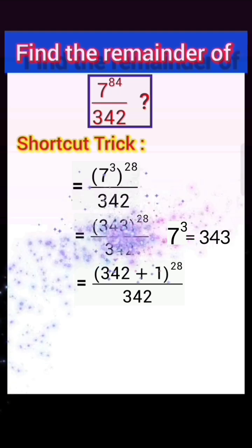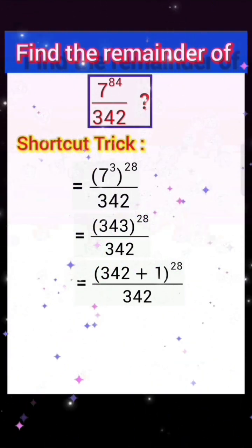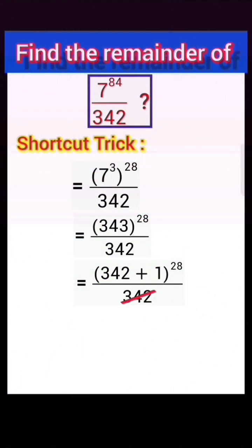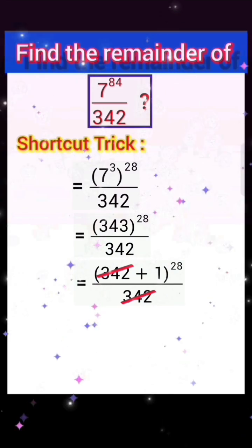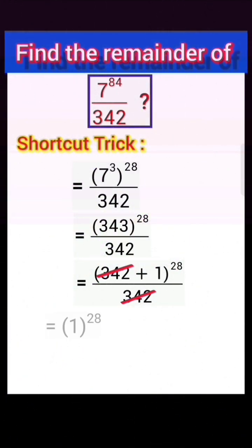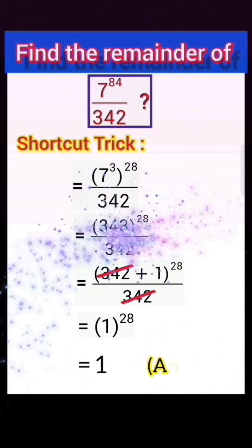We can write this as 342 plus 1 whole power 28 divided by 342. Cancel 342 and 342. Here the power 28 is even, so we write plus 1 power 28 equals 1. This 1 is the answer.